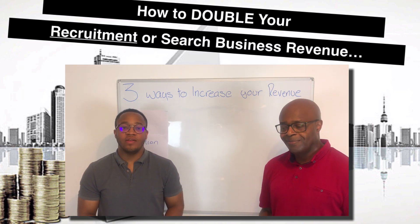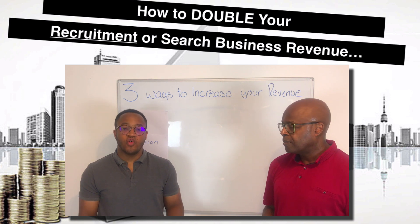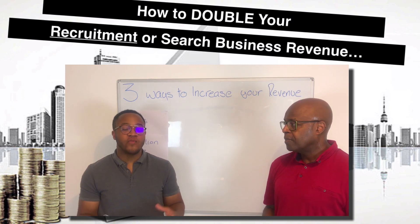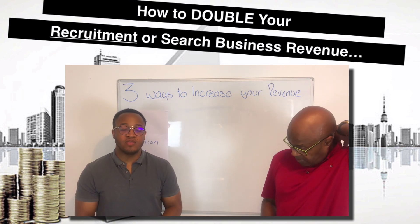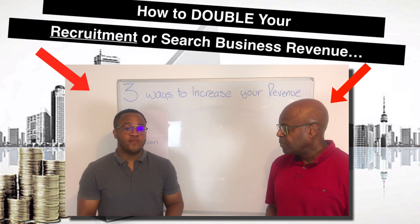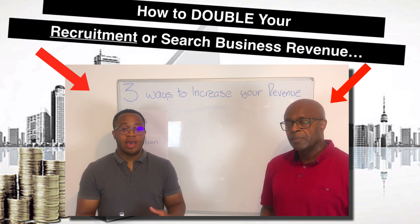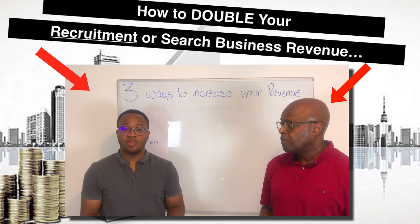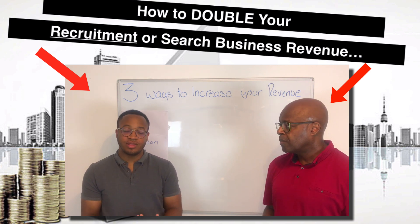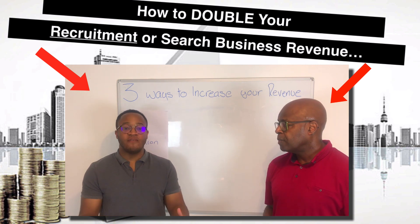Hi, it's Drew and Terry Edwards here. One of the big questions we get from recruitment and search firm owners that we help is: how do I increase the revenue in my business? What do I need to do to grow my business revenue? If we were to walk into a room of recruitment and search firm owners — which we actually do at some of our events — and ask the room what they need to do to grow their business, the vast majority would say 'more clients.' If I could just get more clients, my business would be doing so much better and I'd have more revenue.